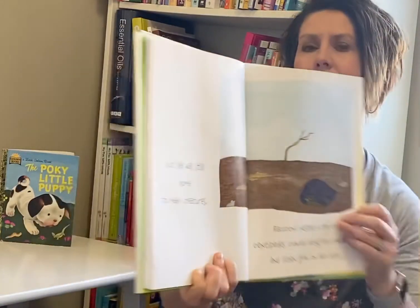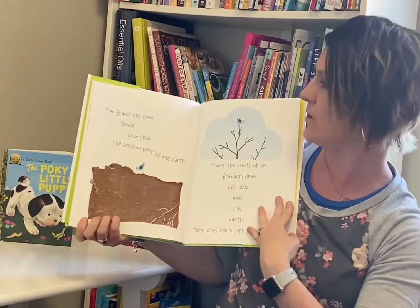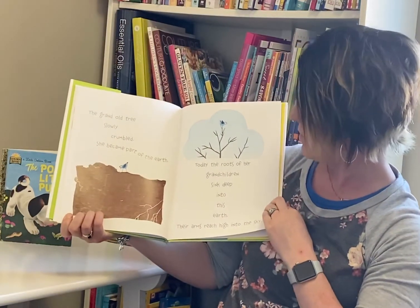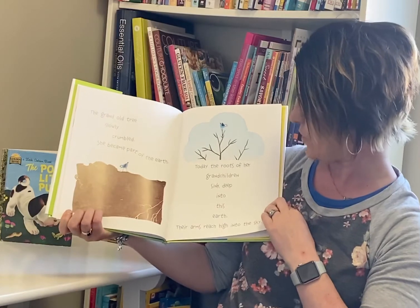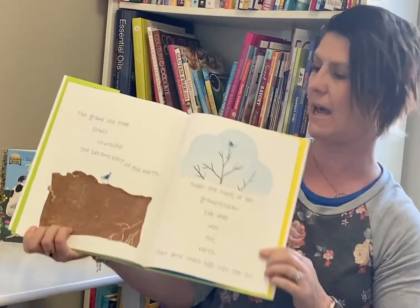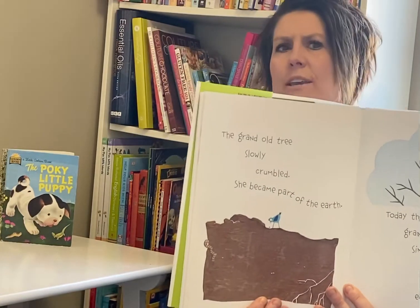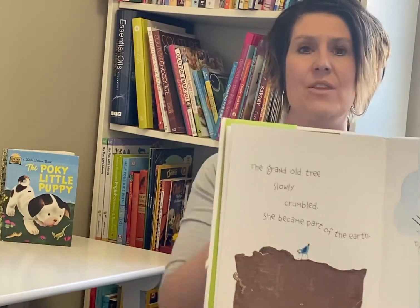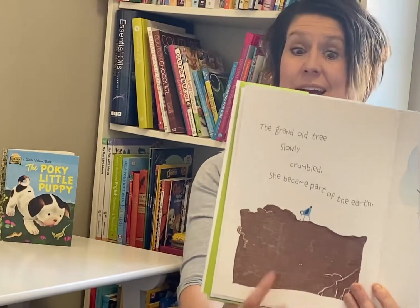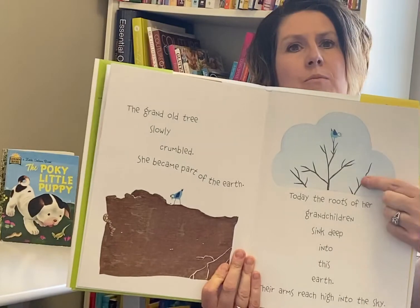Do you see all those creatures? The grand old tree slowly crumbled. She began to be part of the earth. Today the roots of her grandchildren sink deep into this earth, and their arms reach high into the sky. So this is the grand old tree here. Have you ever seen an old tree like when you've been out in the woods or camping, and there's those trees that are laid down and they're kind of all falling apart? That's what happened to this tree. But the seeds from the tree grew other trees.